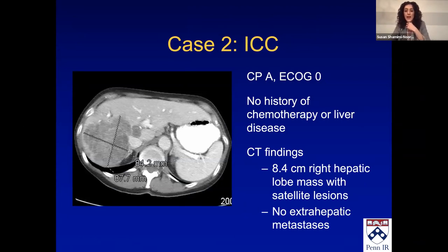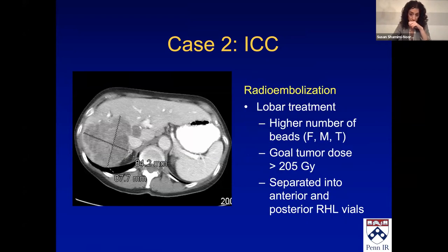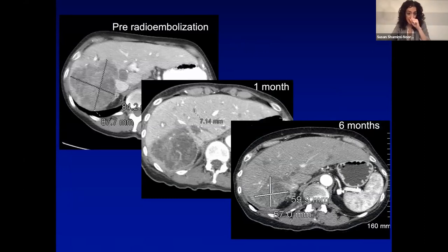Case two is intrahepatic cholangiocarcinoma. This patient had no history of chemotherapy or liver disease but had abnormal liver function tests, and they found an 8.4 cm right hepatic lobe mass with satellites, no extrahepatic disease. I did a lobar treatment — for lobar treatments I tend to treat Friday, Monday, or Tuesday of first or second week glass, whichever I can get the patient in for. Goal tumor dose greater than 205 Gy. The majority of the volume was tumor and I wasn't treating the left lobe, so the otherwise healthy left liver could compensate. I separated this into anterior and posterior, putting a higher dose in the posterior because that was majority tumor. Tumor shrunk significantly at six months.